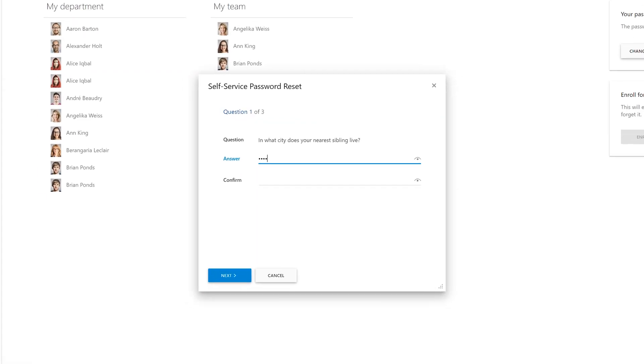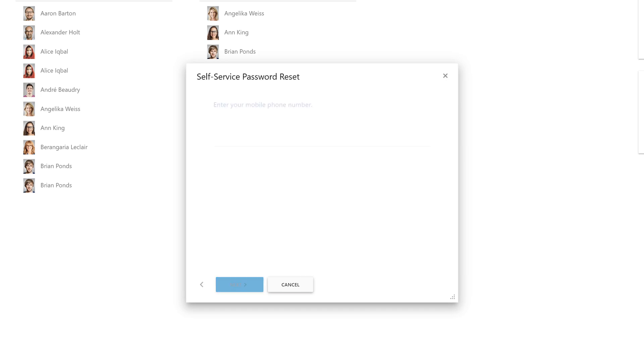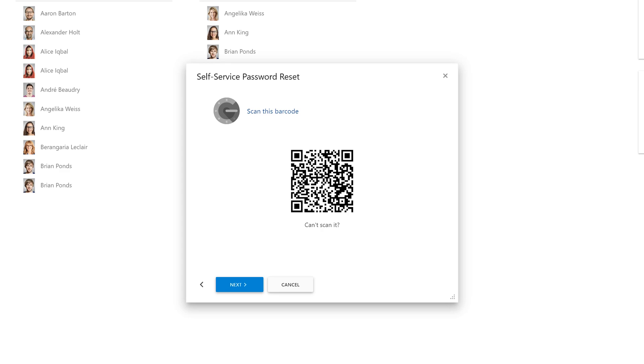In order for a user to be able to reset their password on their own, they need to enroll for password self-service first. This is a one-time process where they need to provide their answers to the security questions, enter their mobile phone number, and set up an application on their mobile device.